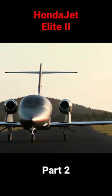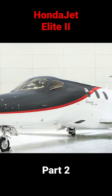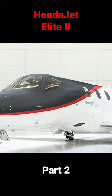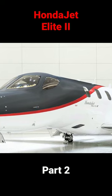Billed as the most economical, fastest, highest altitude and long-range aircraft of its class, the Honda Jet Elite II is powered by 2 GE Honda Aero Engines HF-120.